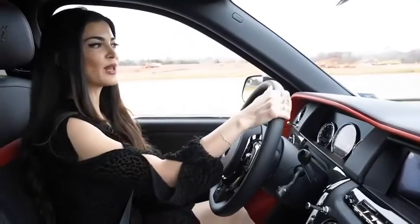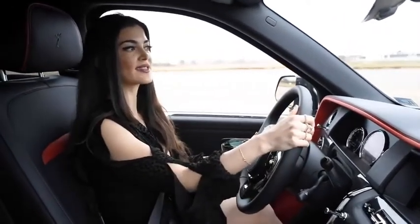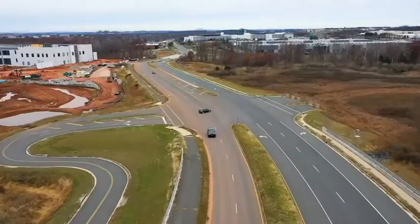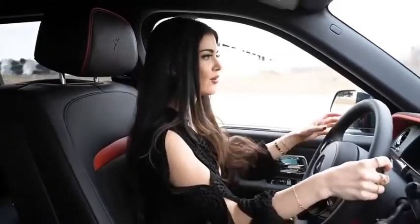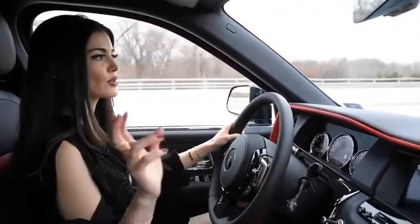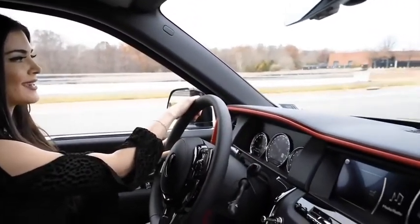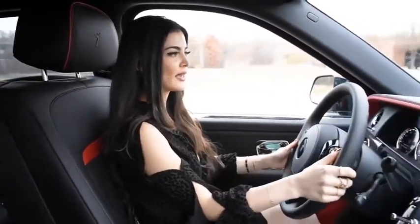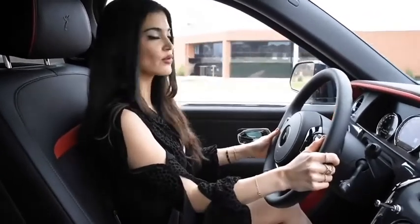We are driving the Cullinan Black Badge right now — it is a more dynamic car. It definitely has more horsepower and torque than the regular Cullinan and it also has a sportier ride; it's a lighter car overall. We do have the sport mode here, which is called Low — it's a button on the transmission. It does feel very sporty with its V12 engine — a lot of power, 600 horsepower.